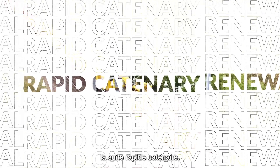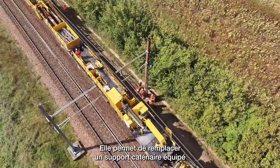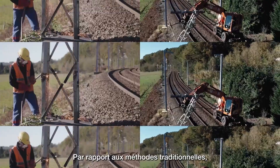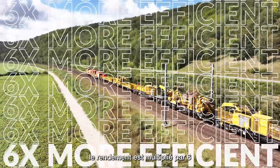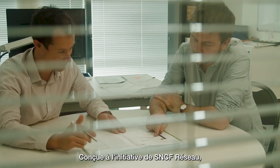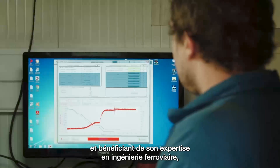Rapid catenary renewal. With this method, a catenary support can be replaced in just 20 minutes, or an arm in less than 10 minutes. Compared with traditional methods, this process is six times more efficient and at half the cost. Designed on SNCF Razo's initiative and benefiting from its railway engineering expertise.